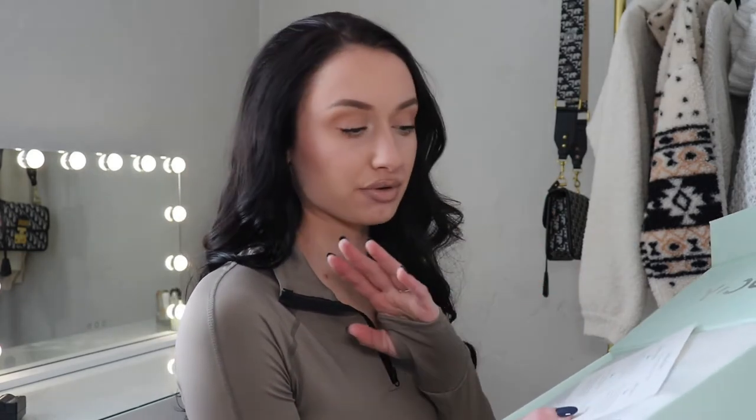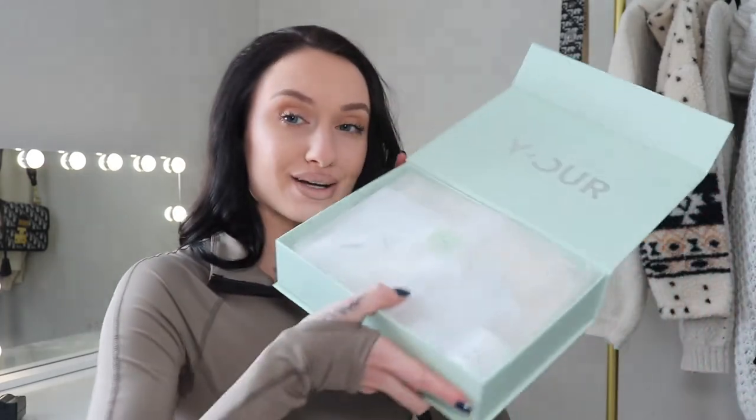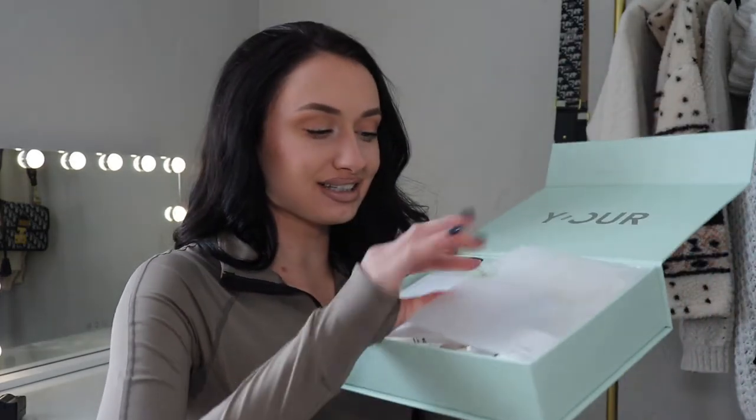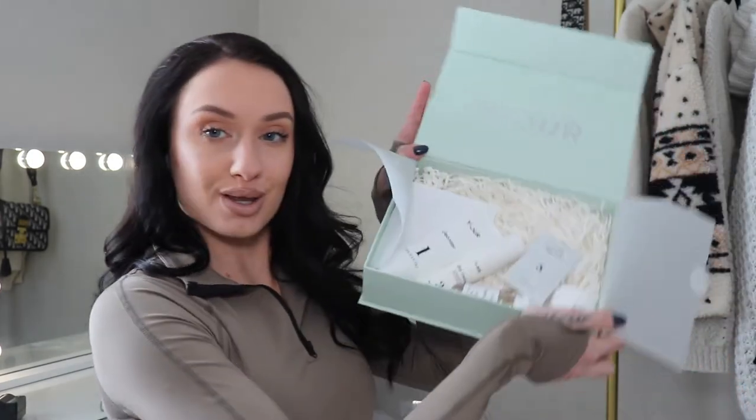You can either pay $180 up front for the three months or you can pay $65 a month to make it a little bit more friendly on your wallet. But truthfully, that's pretty expensive skincare — but you get what you pay for, so I am expecting amazing results. Then it just goes through morning and night routines. It's packaged super cute with a little 'Your' sticker, and you open it up and there are your products.